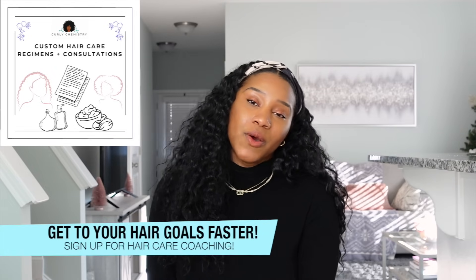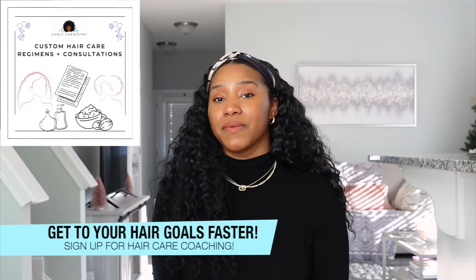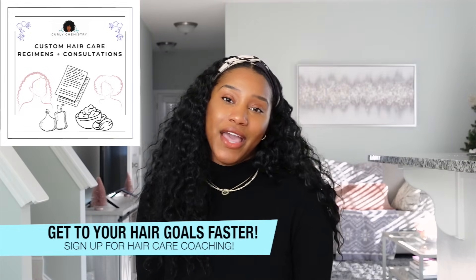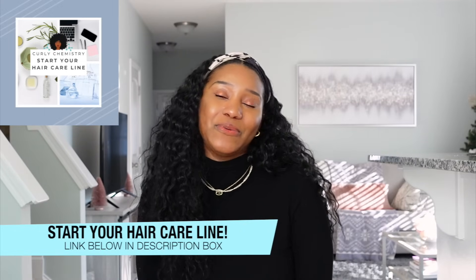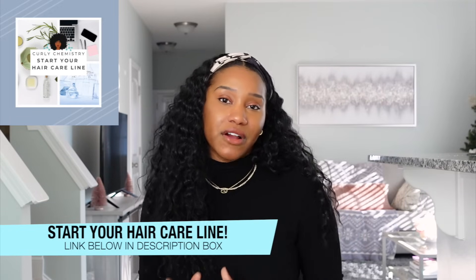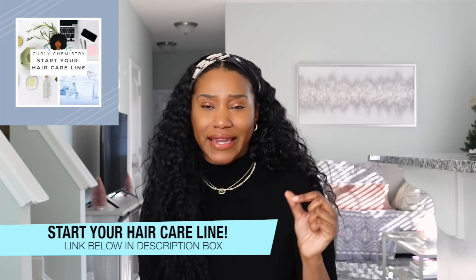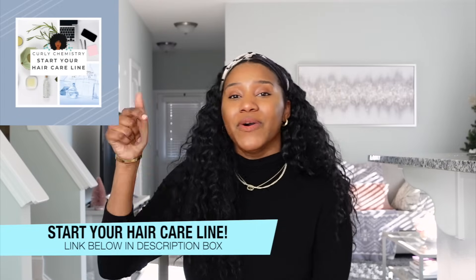If you'd like one-on-one hair care coaching with me, I would love to connect with you personally — I can hear about your hair care challenges and create a customized hair care plan with customized products just for you. You'll find more information in the description box. And if you're ready to start your own hair care line — whether you're an entrepreneur or aspiring entrepreneur — I'd love to connect with you one-on-one to give you the resources, steps, and tools to start your hair care line the correct way.